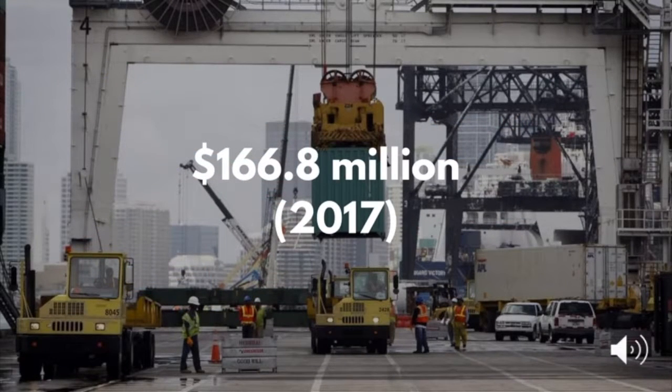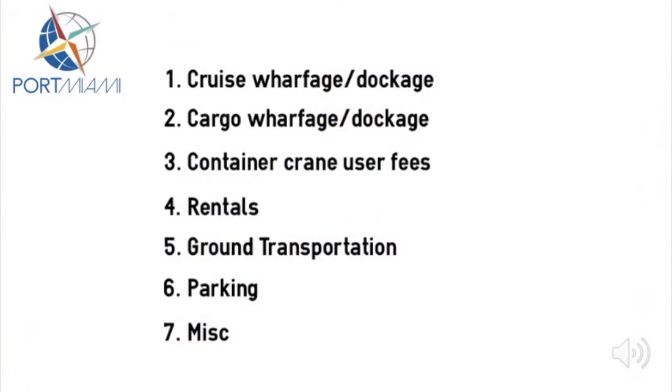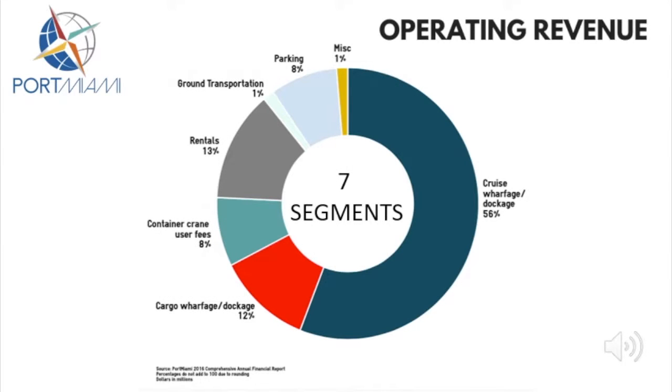In 2017, the Port had operating revenue of almost $167 million. Operating revenue at the Port comes from these 7 business segments. As this chart shows, some segments are clearly more sizable than others.